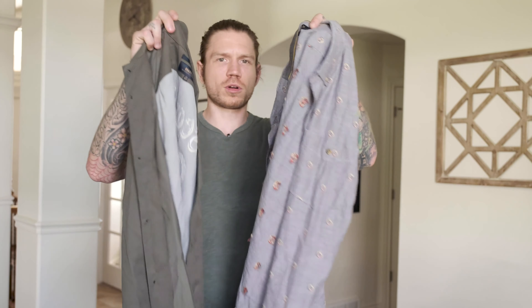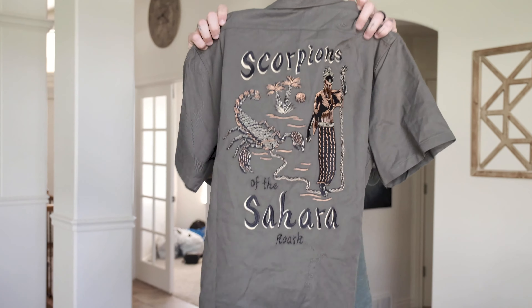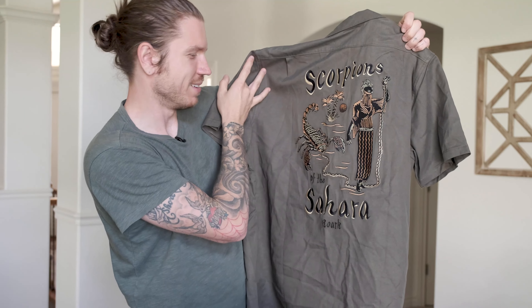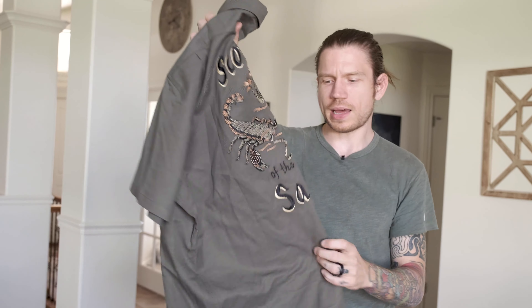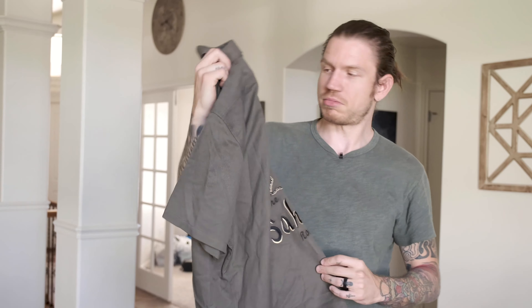Wrapping up this video with more Roark stuff — two Roark short sleeve shirts. I found these in the same pile as the board shorts earlier. I thought this Hawaiian shirt was really cool — Scorpions of the Sahara, super funky. These shirts sell between $25 and $40 depending on the pattern and condition. One I'm assuming will get a little bit less, but the other I was not able to find, so I'm hoping we'll get a few bucks more for it because it is such a cool shirt.